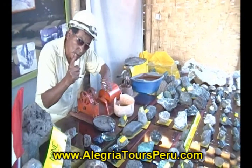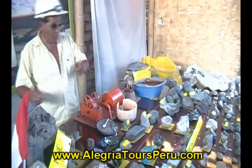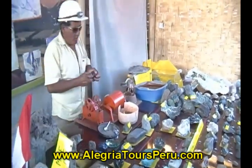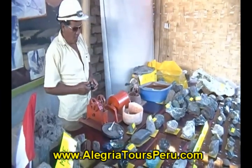Finally, they place the amalgam in fire. The mercury evaporates because mercury is a liquid mineral, and we are left with the gold, which is a solid mineral.